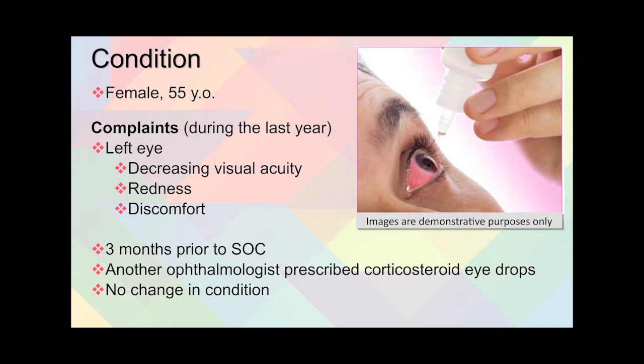During this last year, she started to complain that her left eye — the one with the history — is having a decreasing visual acuity. She also had redness and discomfort. Three months prior to the start of care, she had seen another ophthalmologist who prescribed corticosteroid eye drops, but there was no change as a result.